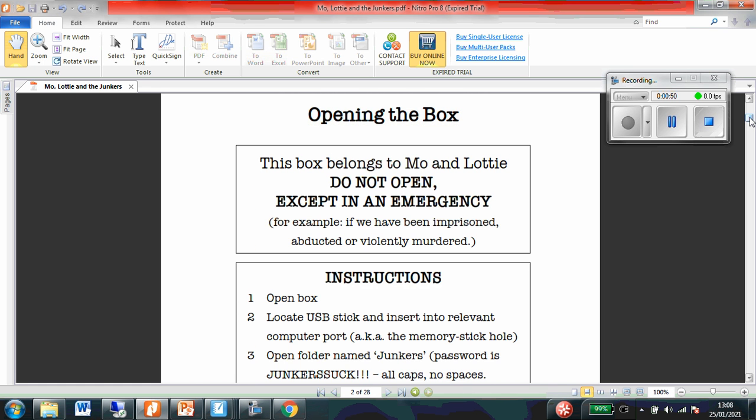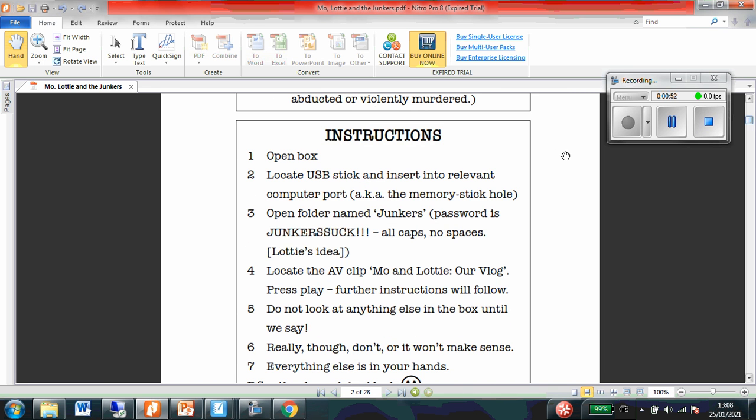Instructions. Open box. Locate USB stick and insert into a relevant computer port — A.K.A. the memory stick hole. So USB stick, that's like my memory stick that I use so I can open things on my computer. Open folder named Junkers. Password is JunkersSuck. All caps, no spaces. Caps meaning capital letters.